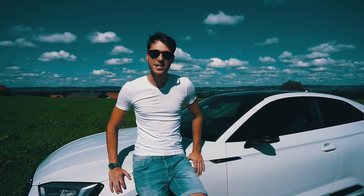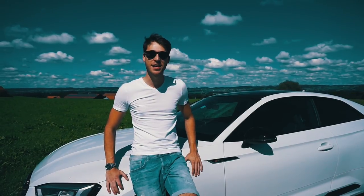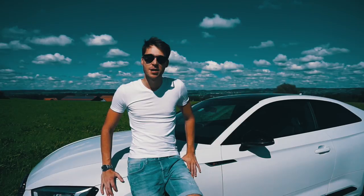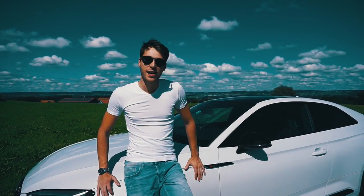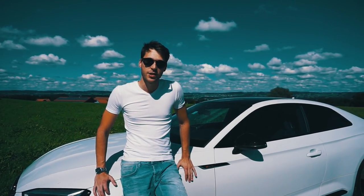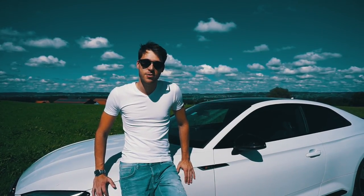Hey guys, what's going on? It's me Calvin again, and as you can see we have a beautiful summer's day here in Kempton. It's actually the perfect opportunity for me to finally show you my new RS5 standing behind me here. This is really the first time I had an opportunity, in between all the race weekends, to give you guys a little bit of an update of what I've been up to the last two weeks with my new baby.